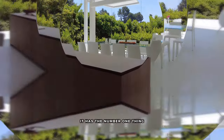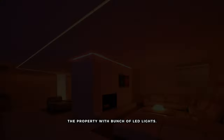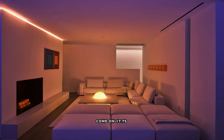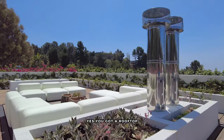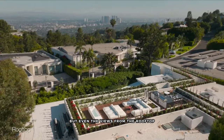The number one thing I don't like about this property is that they're trying to sell it with a bunch of LED lights. It's just unbelievable — at $17.75 million, what do you think is going on? Yes, you've got a rooftop that a lot of properties don't have, but even the views from the rooftop are not that good.